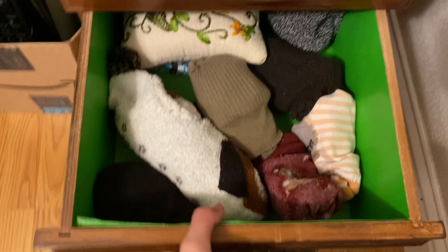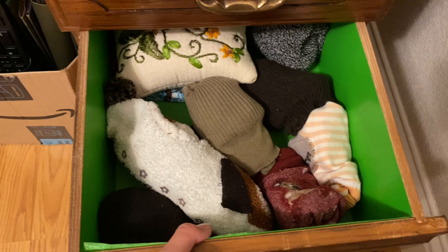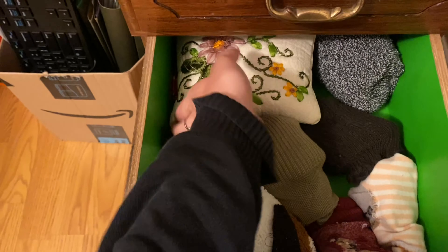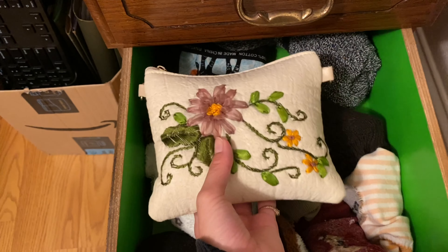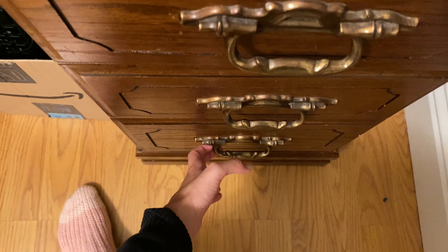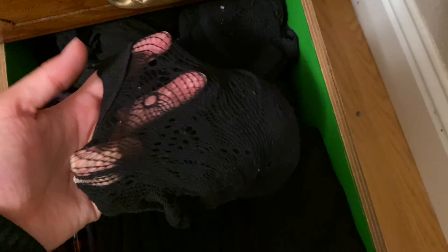And then socks — I don't have that many because I haven't sorted through them, so I actually have way more. And then a bag that my aunt embroidered for me with important stuff. And then tights and shorts — I really like these, I have several of them.